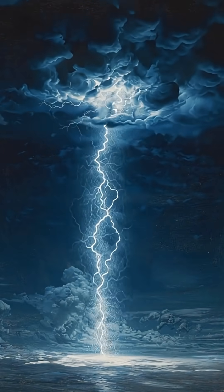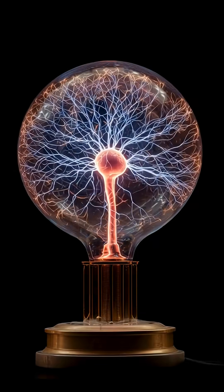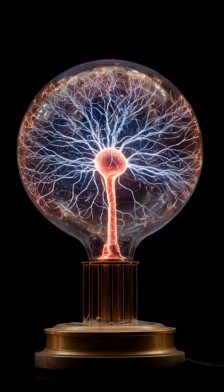Basically, the Flash is a living Van de Graaff generator — a machine that stores and releases static electricity.